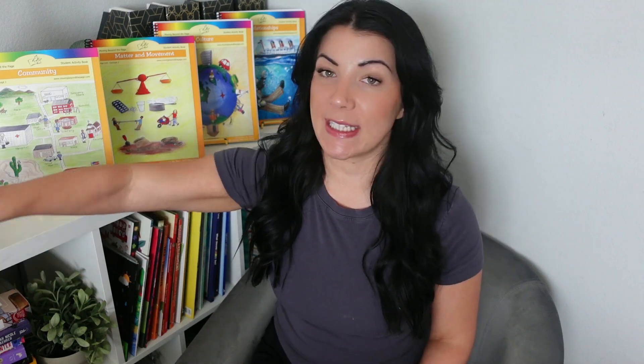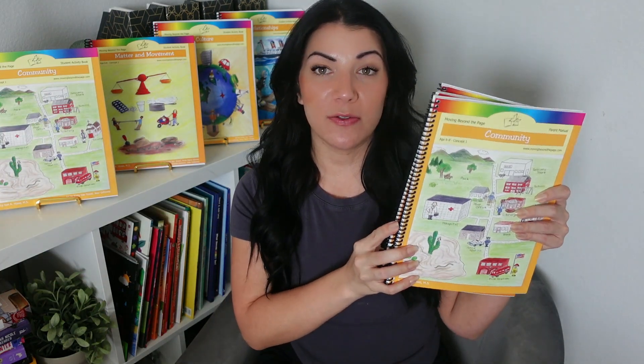First we'll start with the combined language arts, science, and social studies. The curriculum includes four different concepts, so you're going to receive four parent manuals and four student activity books — one parent manual and one student activity book for each concept. And then you get all the amazing literature. If you're just starting to use our program, you're going to be pleasantly surprised because you get to build your own home library with all these great books. Let's jump into everything that comes with the combined language arts, science, and social studies literature.